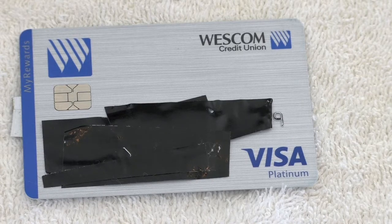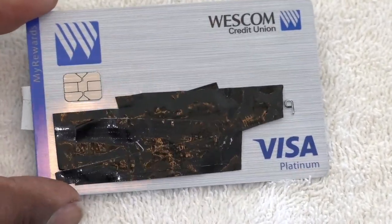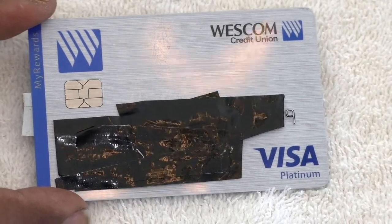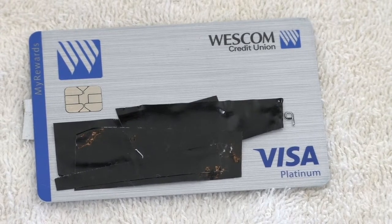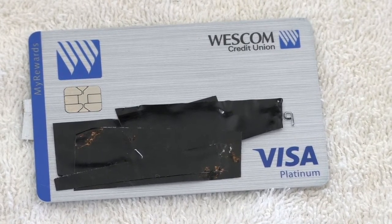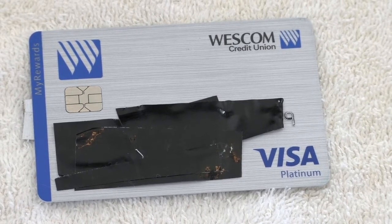One of the other things they offer is custom picture cards — you can literally take a picture of your dog or your kids and have it on your card, so it doesn't have to just be blue or gray. You can personalize it and make it a little fun. They're also open 24 hours a day if you need to call them, and the card is completely fraud protected, so if somebody steals your card you don't have to worry about anything.